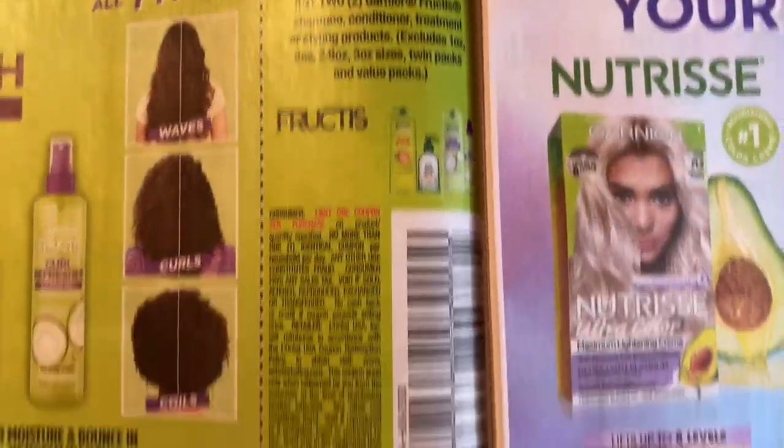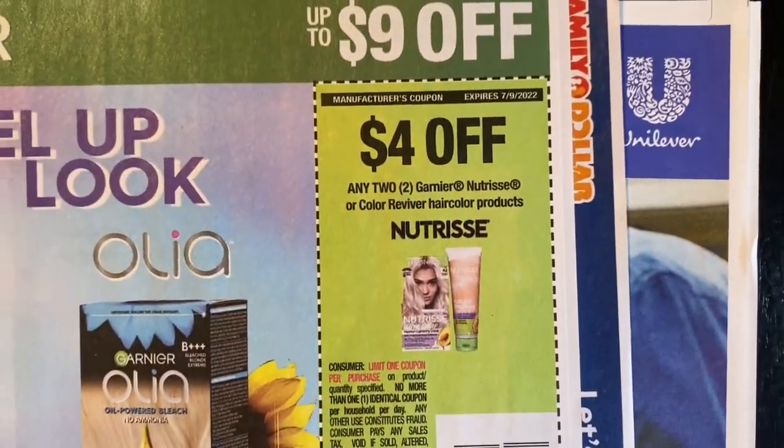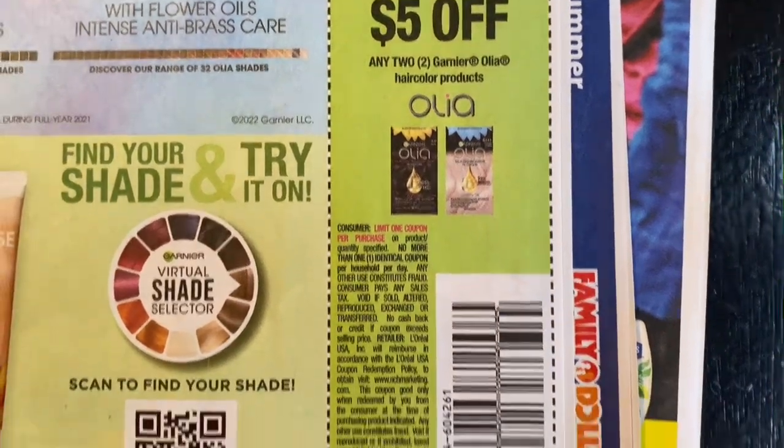Three dollars off two Garnier Fructis, three dollars off two Garnier Whole Blends, four dollars off two Garnier Nutrisse Color Reviver hair color products, five dollars off two Garnier Olia hair color products.